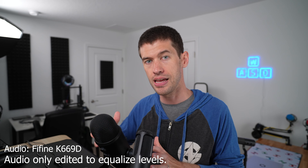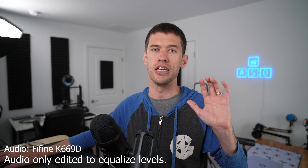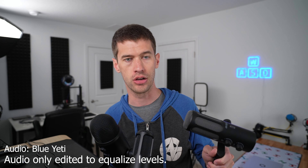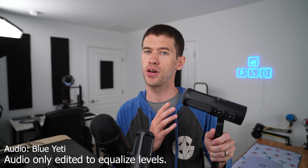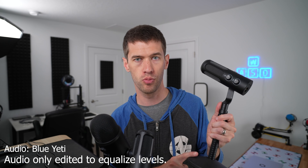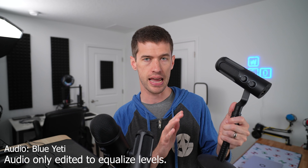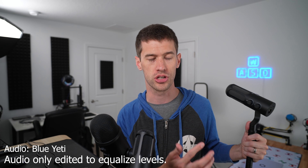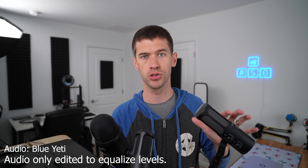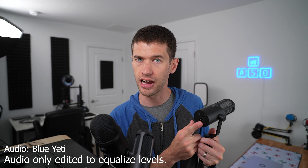Let's swap back to the Blue Yeti for just a moment while I introduce the next mic. This is the Fifine Tank 3, which although a recent release has been on sale a lot for around the $90 price. It does not come with a stand, so you'll end up spending a little bit more on the entire setup if you need one — but maybe you have a boom arm laying around. The Tank 3 generally goes for a very similar price to the Blue Yeti.